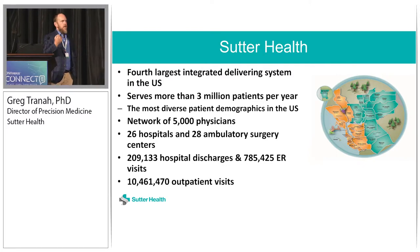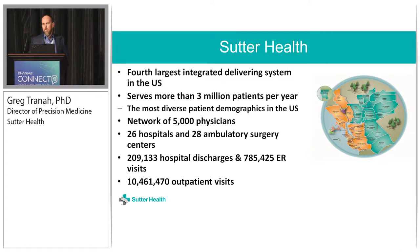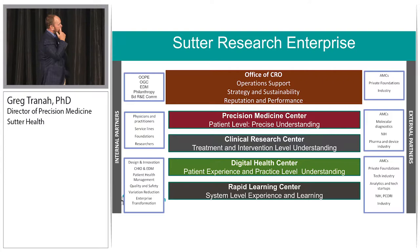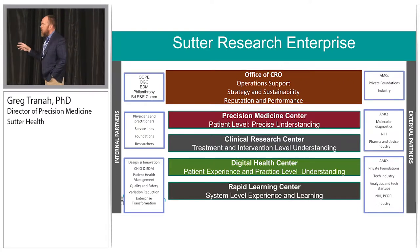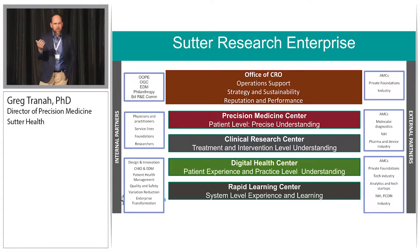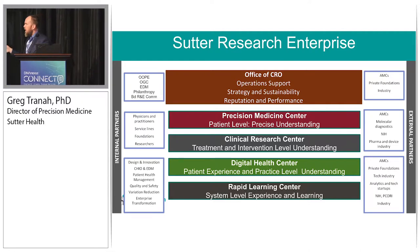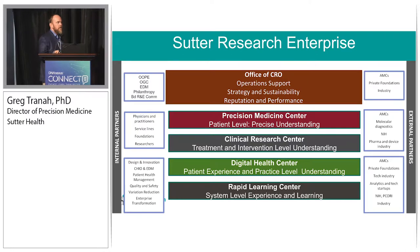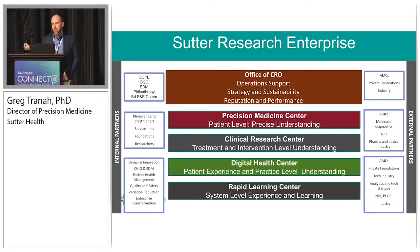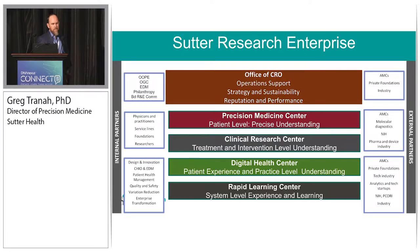We're not typically a research university or a research institute, but we do do some research. We've now made this more system-wide, and it's been about six months since we launched this. We've created an office of the CRO, and under this office we have different centers — including Precision Medicine. We're also scaling our clinical trials ability. We have more trials than Stanford and UC combined. We're expanding our digital health center ability to get into Epic, as well as bringing this information to physicians to become more of a rapid learning center.